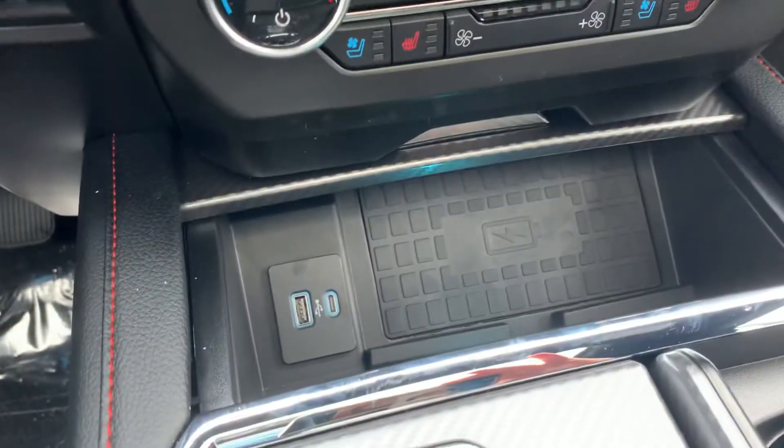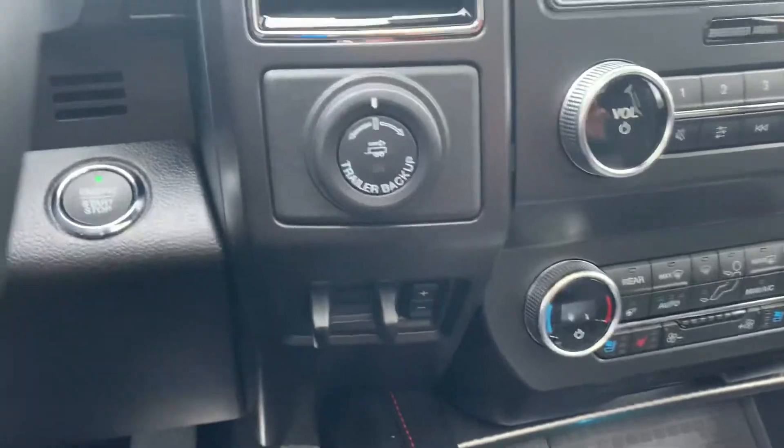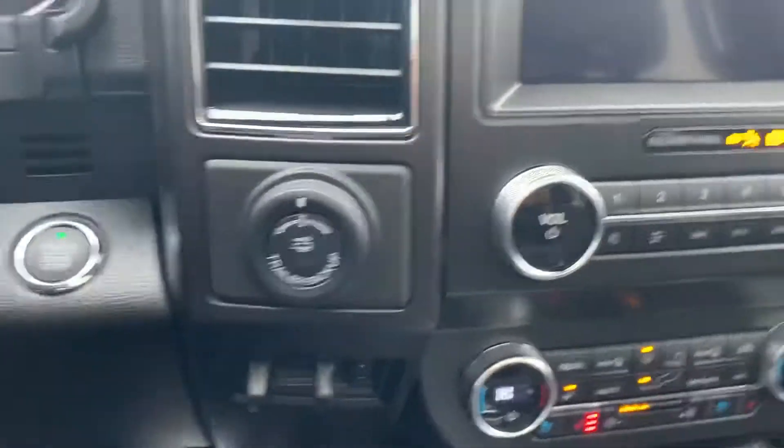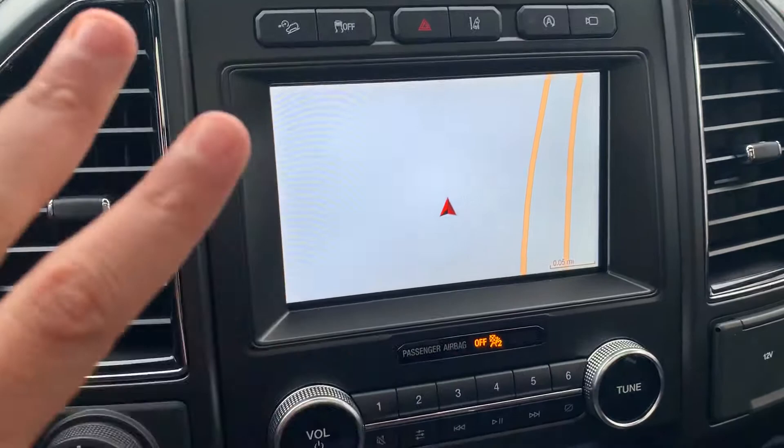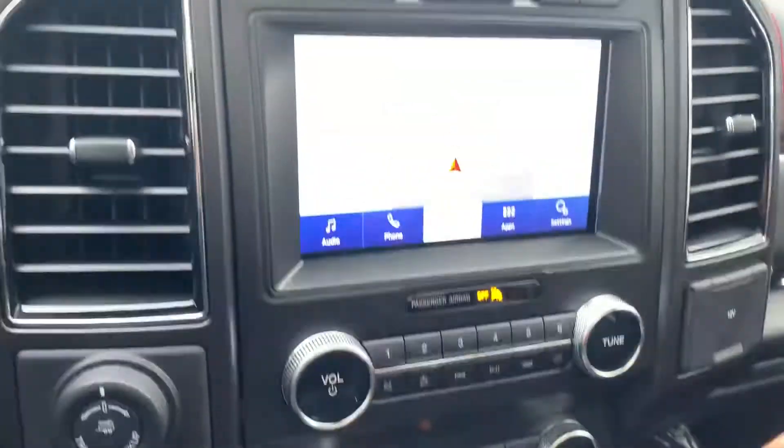This thing has a wireless phone charger — you just set it down right over there. It's got a trailer brake controller, a trailer backup assist, and look at that beautiful touchscreen display. It's got navigation and a crystal clear backup camera.